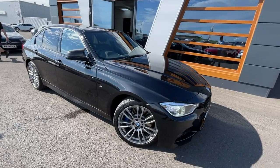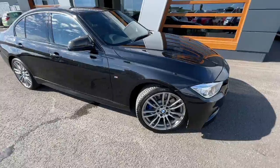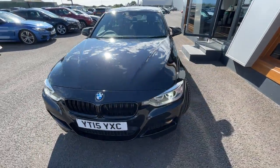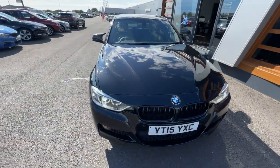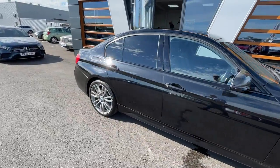Hello guys, it's Amil from Lancaster Homeart. We've got this 2015 Black Sapphire Metallic BMW 3 Series. It's got a 330d M Sport, at 75,098 miles. It's an automatic.